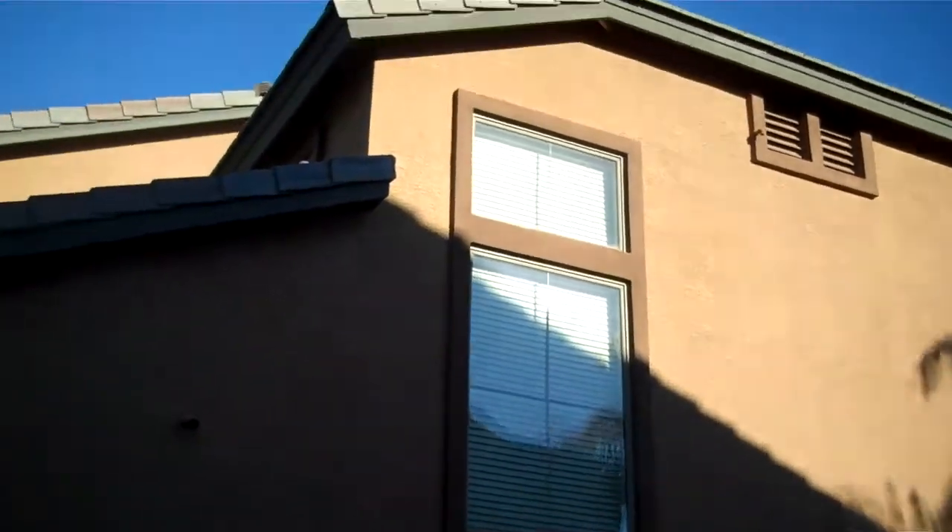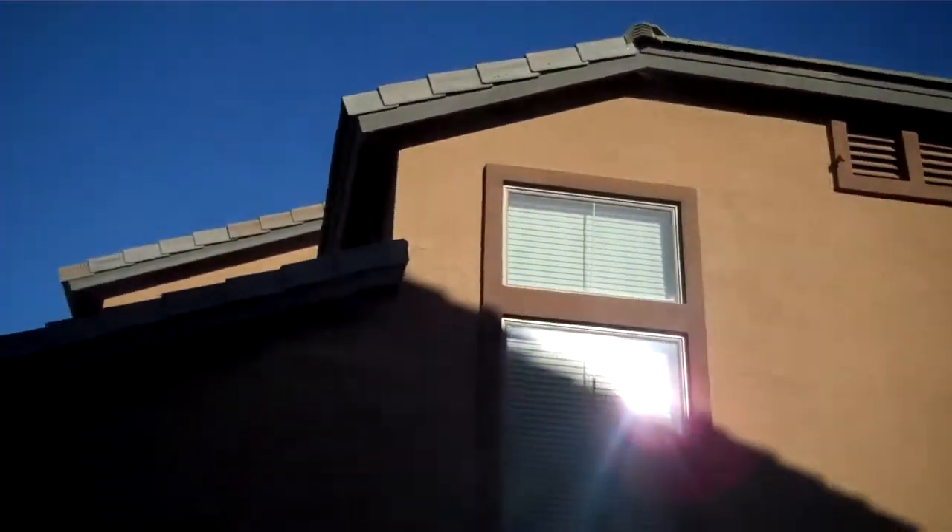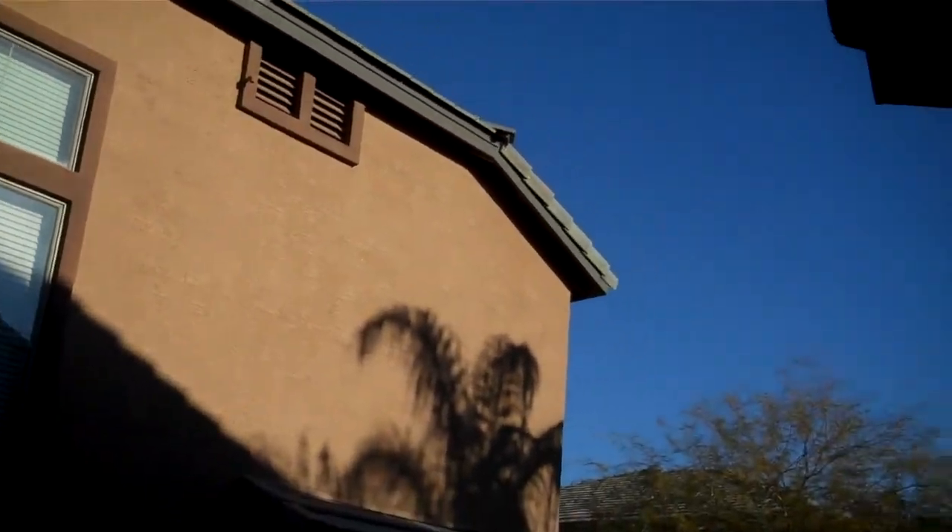This is the window in question right up here. You can see how the sun's shining on it and how it's reflecting back down. As we follow where that sun's path would be, you can see the reflection off of the window right here on the garage door.